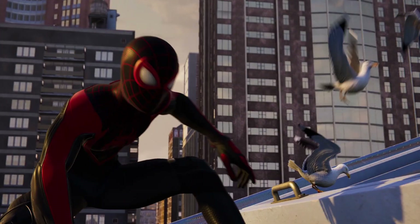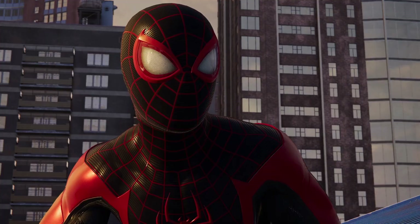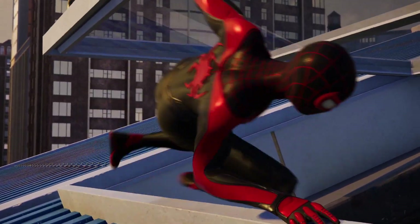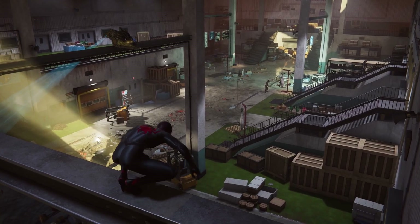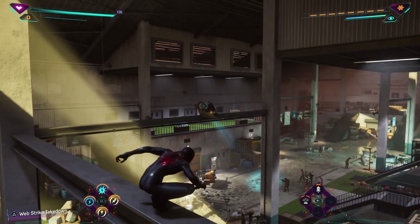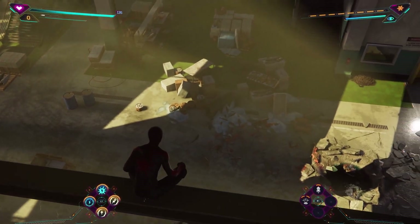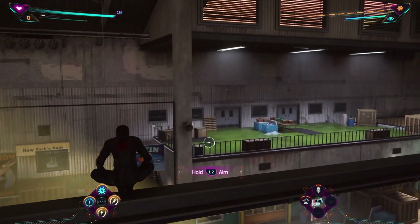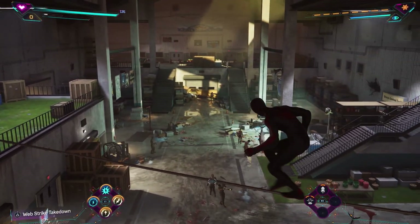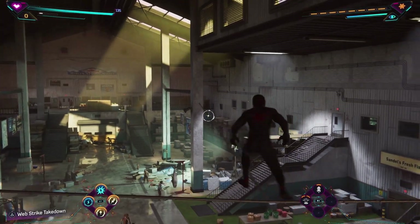Summer's heating up and so is anticipation for Marvel Spider-Man 2. Between the first look at gameplay and the latest pre-order bonus announcements, we're counting down the days until the game arrives on October 20th, 2023. In the meantime, check out the awe-inspiring sand sculpture of Marvel Spider-Man 2 now on display at Fulong Beach in New Taipei City, Taiwan. I said June 8th at the beginning, but the correct dates are June 6th to October 22nd.